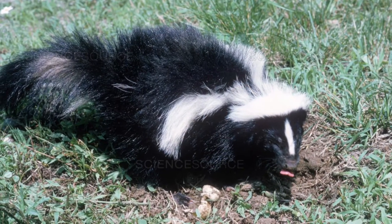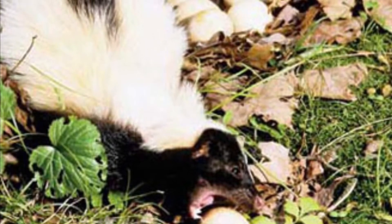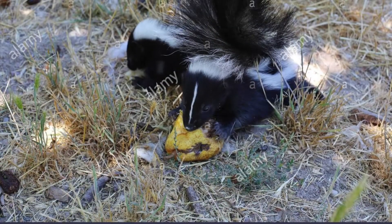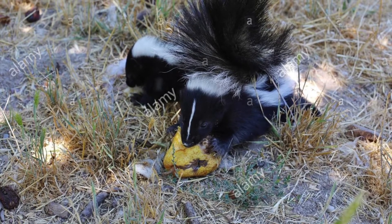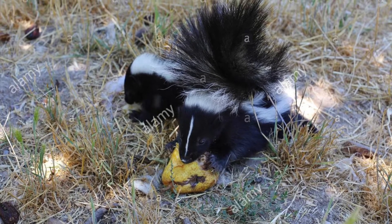Skunks are also omnivores. They feed mainly on insects, eggs, small mammals, and birds, but they will also eat fruit, nuts, and vegetation. The skunk's diet also changes with the seasons, and is influenced by its locality.